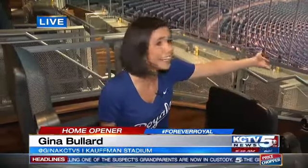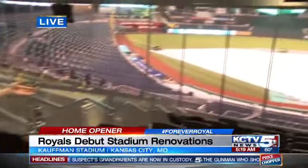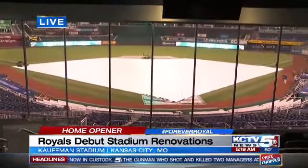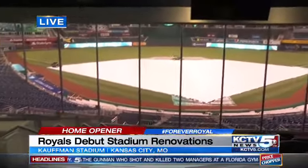Yeah, so it's pretty nice. It's this exclusive part of the park. It has a restaurant, a lounge, and check out this view — direct view of the field. Now, since last season, they took the club down to the concrete and completely renovated it.